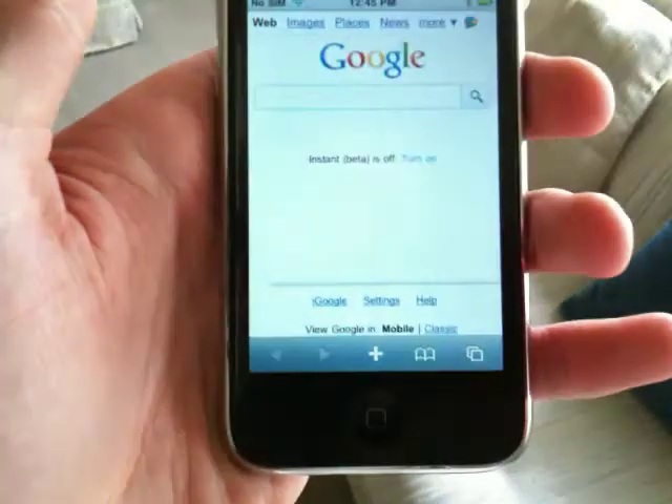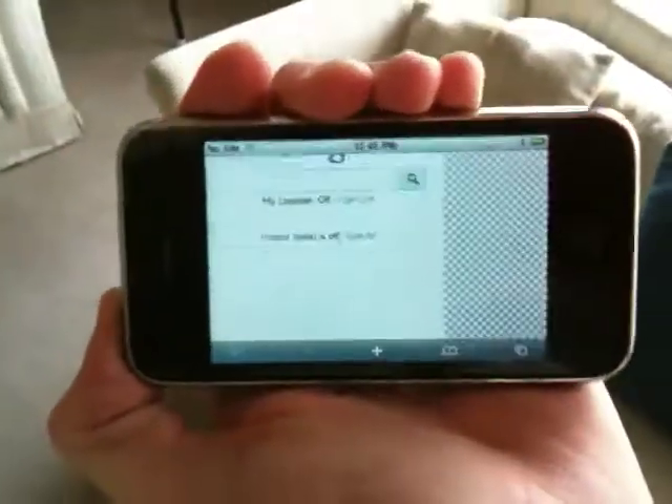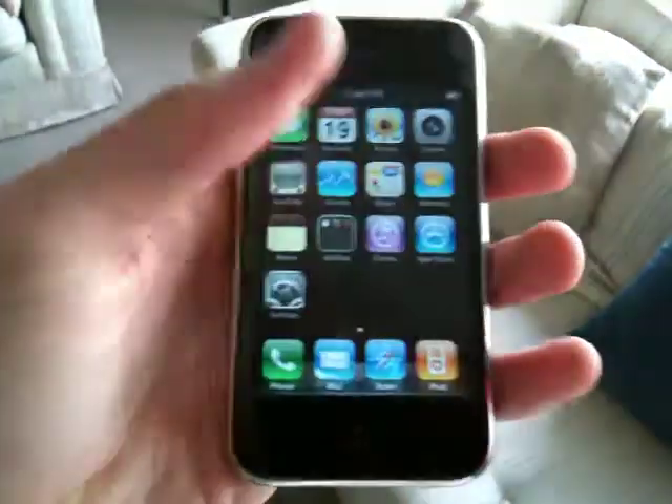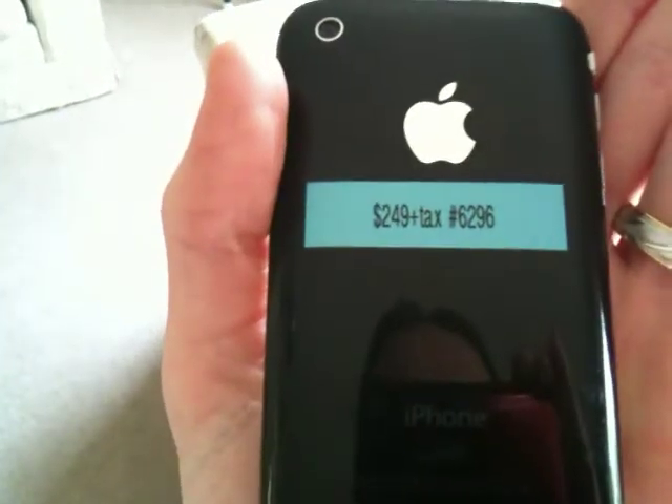So everything seems to be good, good to go on this phone. Again, it's a 3G 16GB iPhone for sale at iPhoneVan.com, ID number 6296.